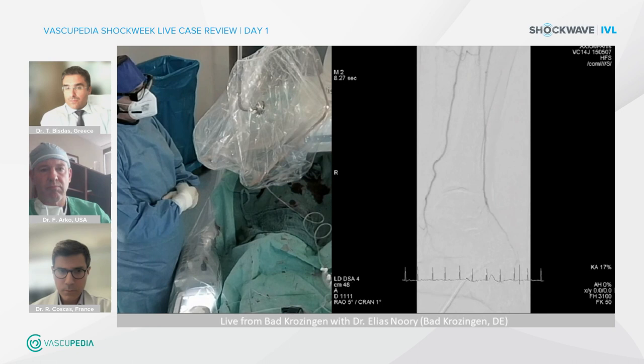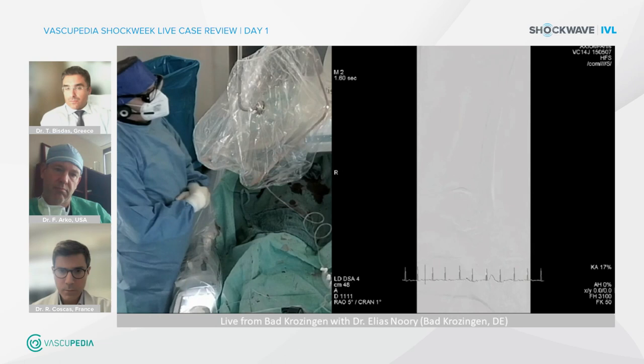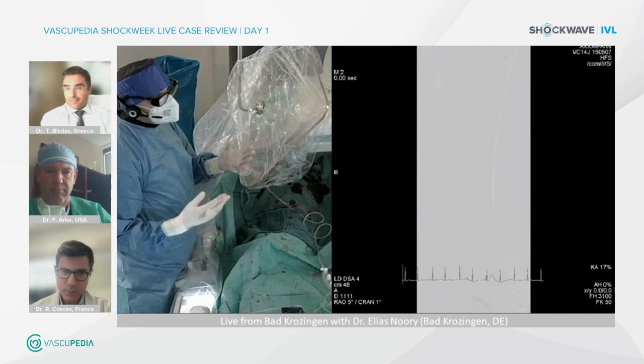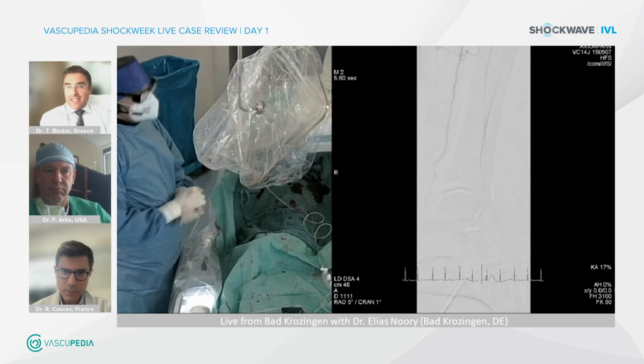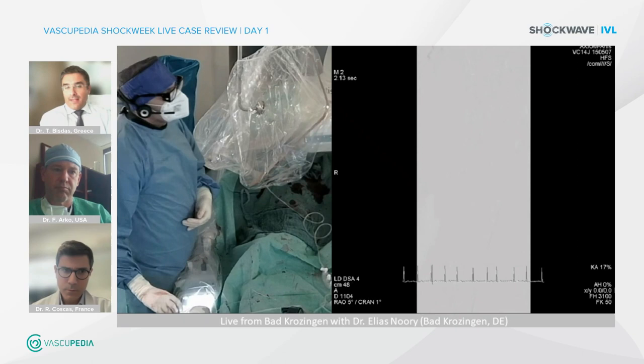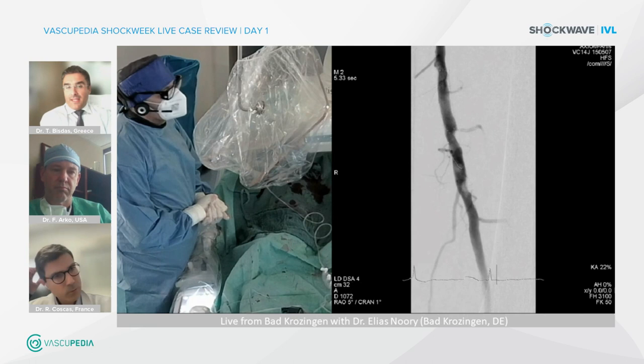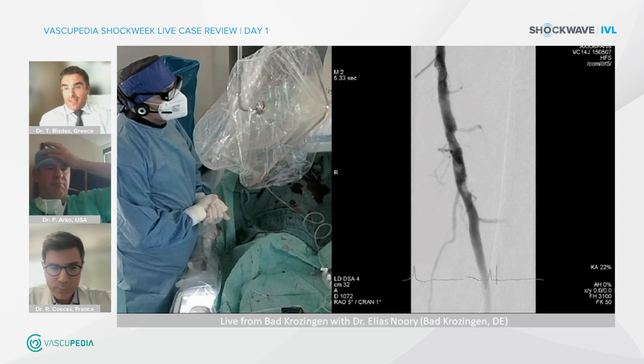The intended treatment successfully avoided stent angioplasty at the distal SFA or proximal popliteal artery, preserving it as a landing zone for a potential femoral-popliteal bypass. This is the definition of vessel preparation — lumen gain combined with improved vessel compliance for better uptake of paclitaxel or any drug. Truly an amazing result.